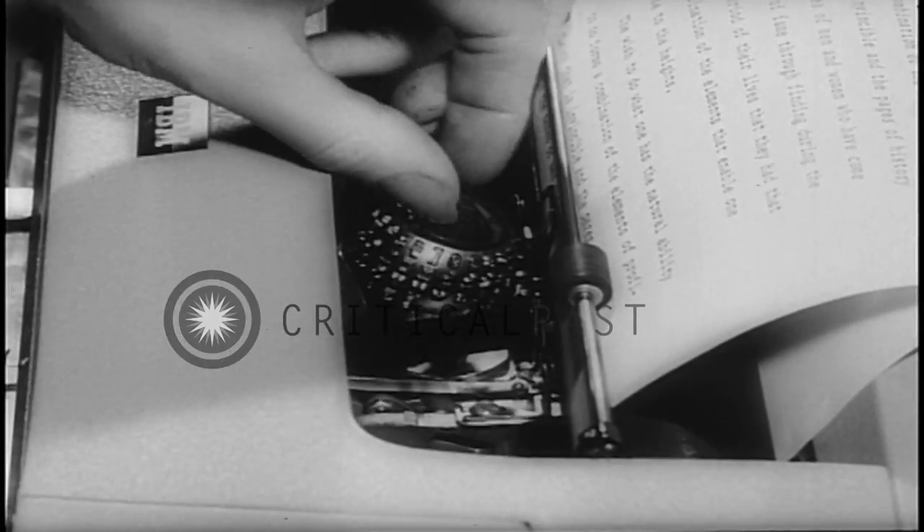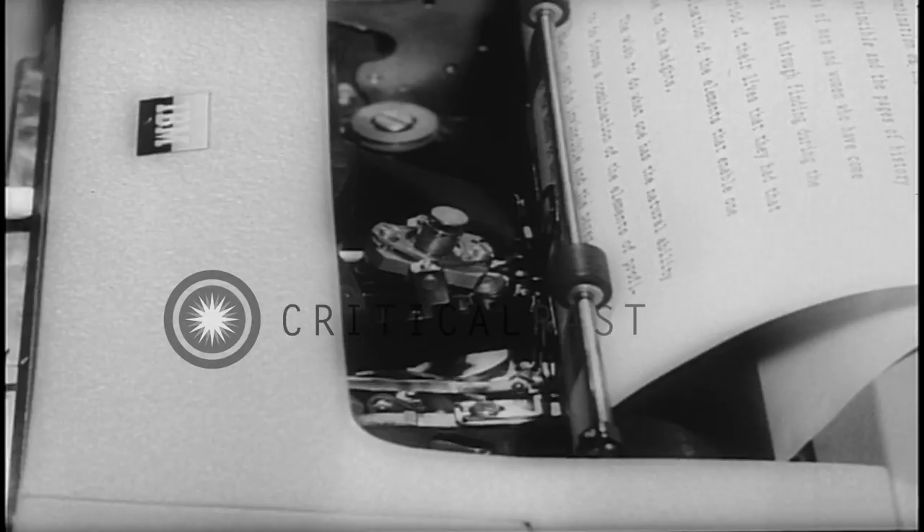Shed a tear, if you will, for the ink ribbon, replaced by a cartridge. The type fonts — there are six available — are quickly changed, faster than you can type the quick brown fox jumped over the lazy dogs.